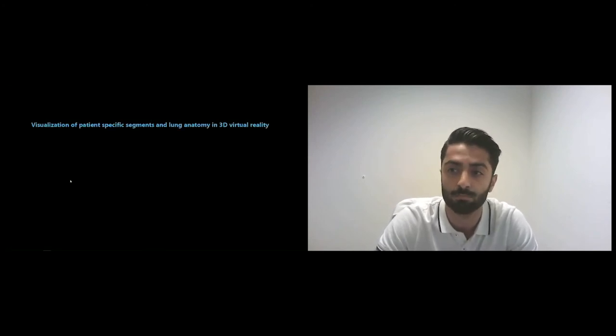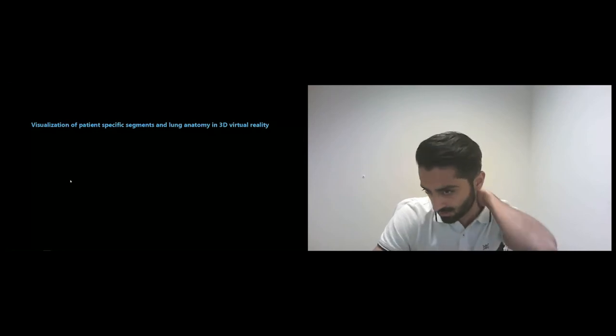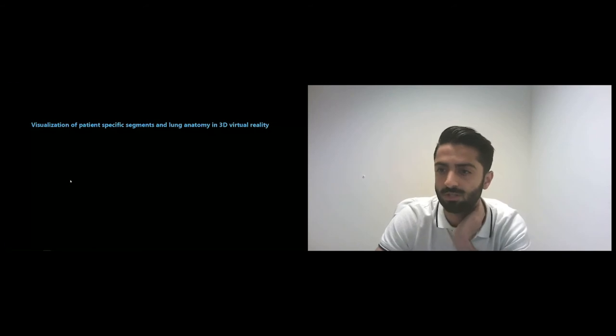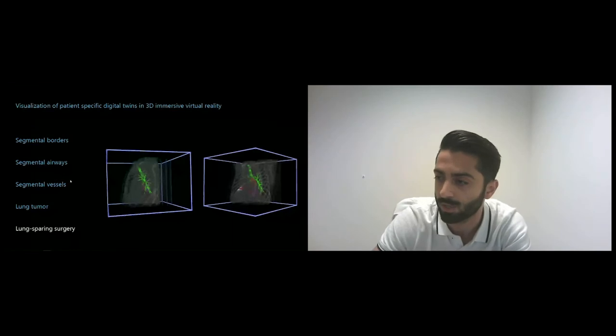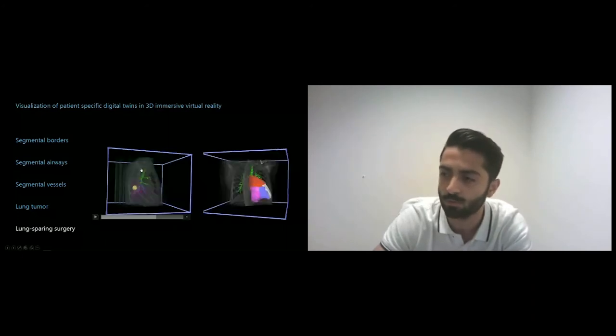Pulmo VR visualizes patient-specific segments and lung anatomy in 3D virtual reality. We have done this with our three partners. Within our software and hardware, we can perfectly identify the segmental borders in different colors. I will pause the videos so you can see more clearly: we can identify the tumor in yellow on the left side, the airways in green, and we can perfectly identify the segmental vessels.